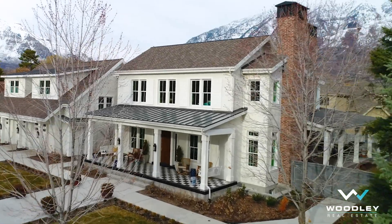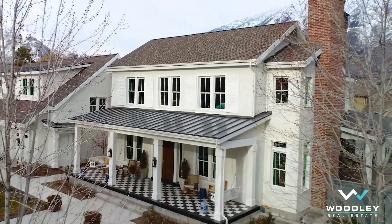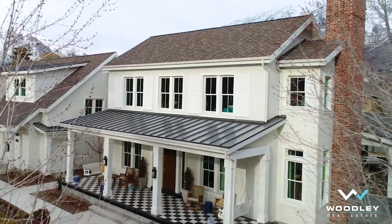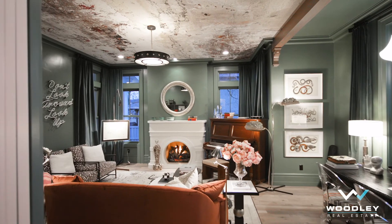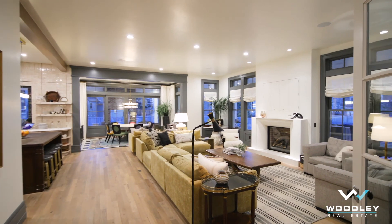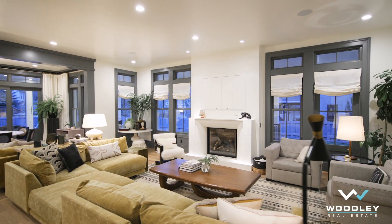Welcome to the Provo River Bottoms, where Robison Home Builders and Alice Lane teamed up to create this exquisite custom home. Every inch of these 9,000 square feet is masterfully designed and thoughtfully crafted, which made it a favorite for Utah Valley's 2018 Parade of Homes.